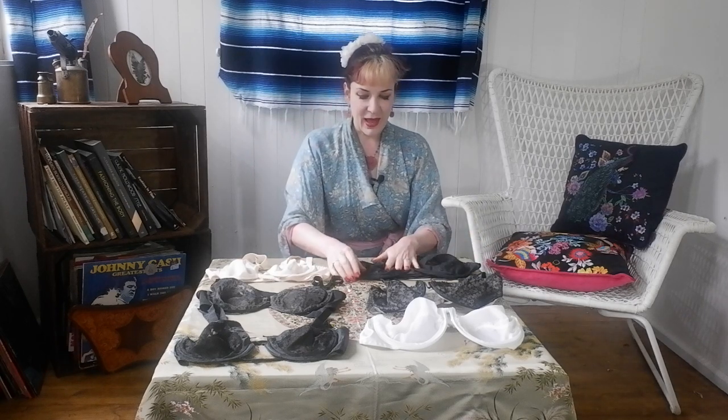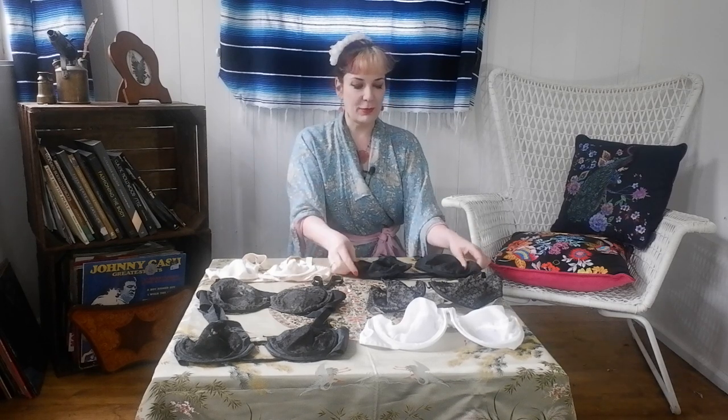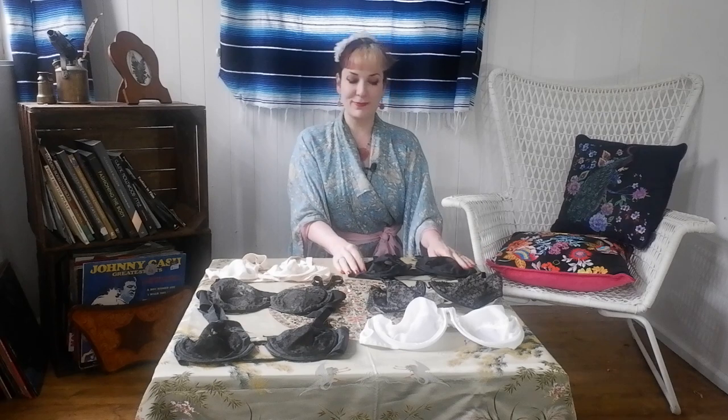This is one of my favourite pieces — it's made in France and it's a 38B. Because bands were a little bit smaller at that time I could get away with wearing it, but unfortunately it's too big for me now so I haven't worn it recently. It remains a treasured piece in my collection.